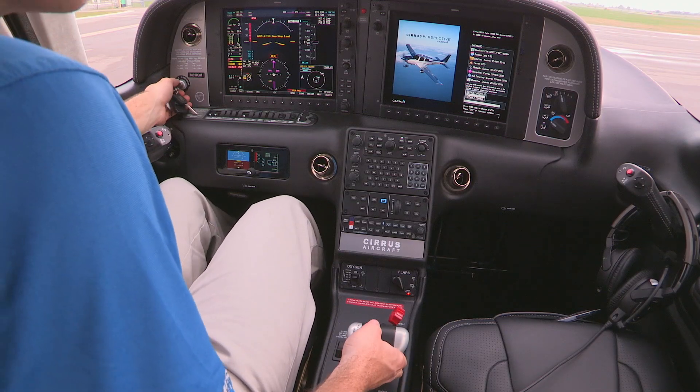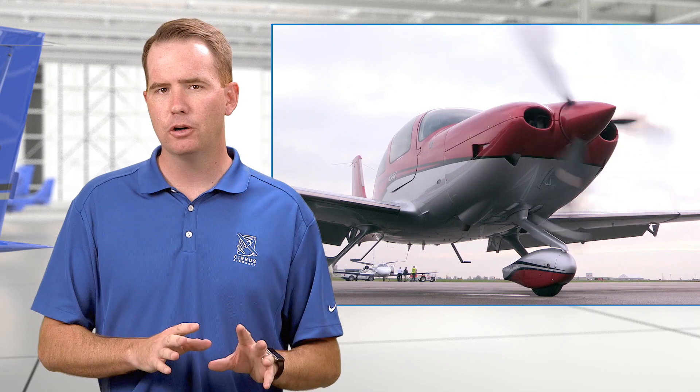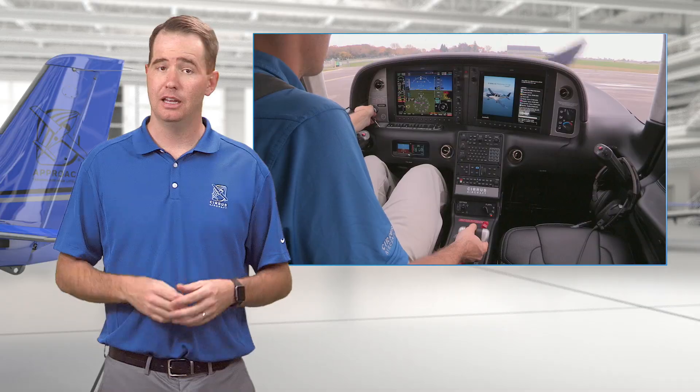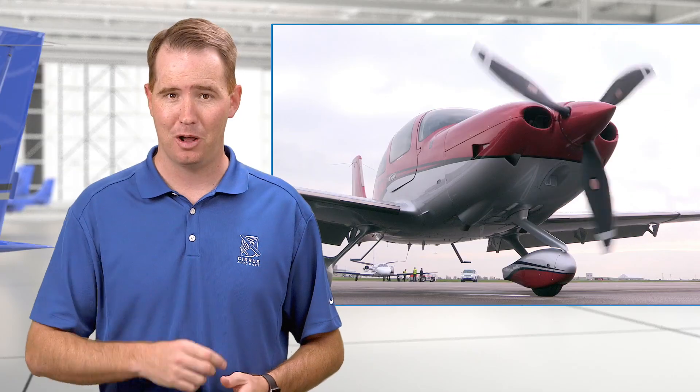Are the brakes set? Is the prop area clear? But then, maybe inadvertently evolving a do list into a flow — that absolutely invites complacency. And as we know, complacency always comes to the party with a plus one, and that's trouble.